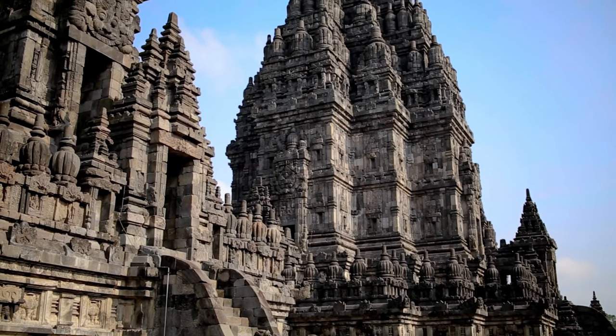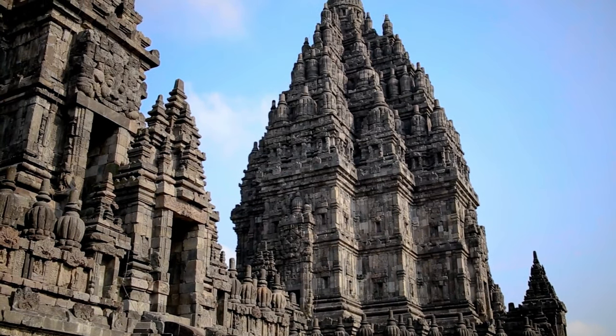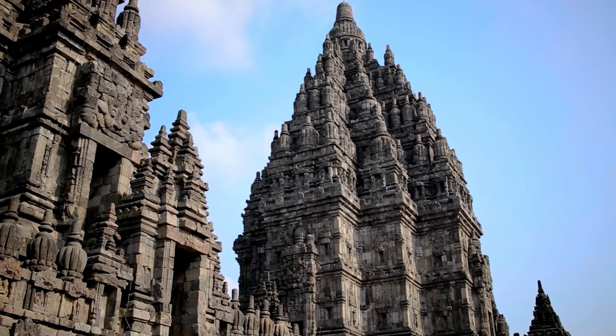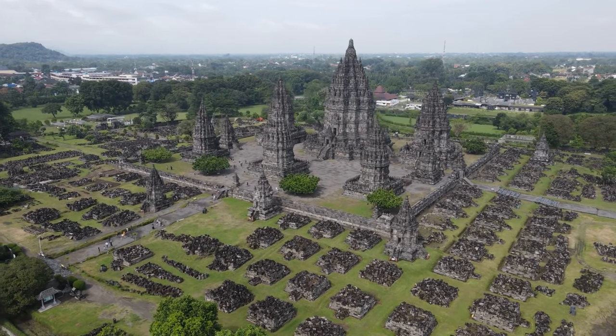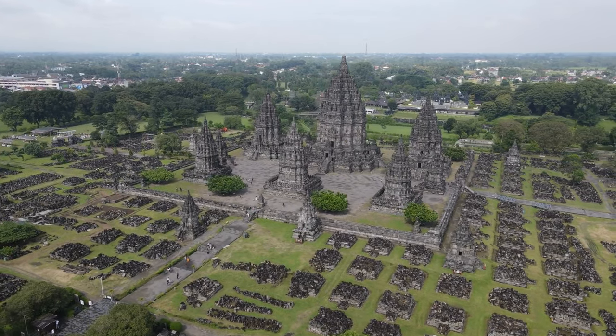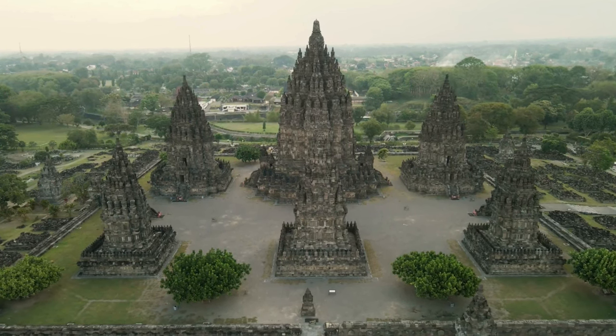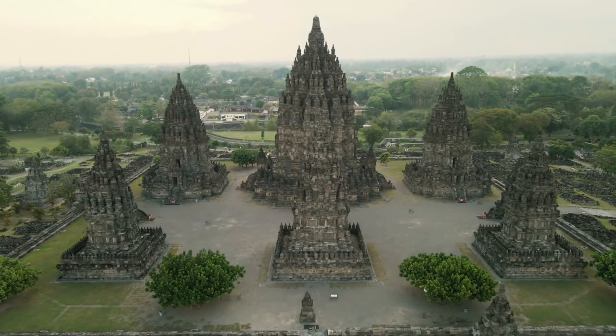Marvel at the towering spires and intricately carved stone reliefs that adorn the temple walls, depicting epic tales from Hindu mythology. As you explore the complex, you'll encounter the main temple dedicated to Lord Shiva, surrounded by smaller temples dedicated to various deities. The symmetrical layout and precise craftsmanship showcase the skill and devotion of the ancient builders.